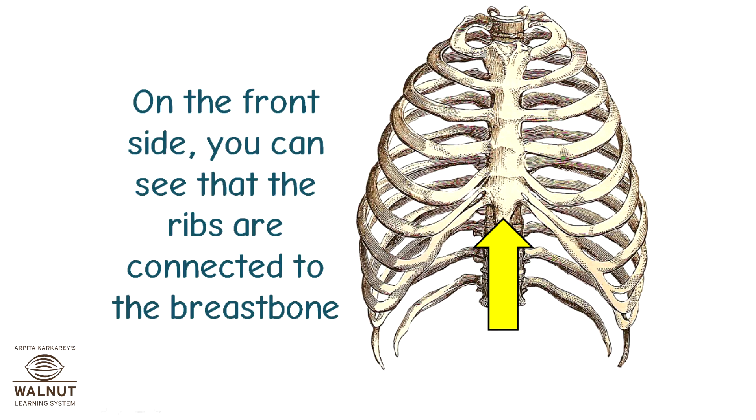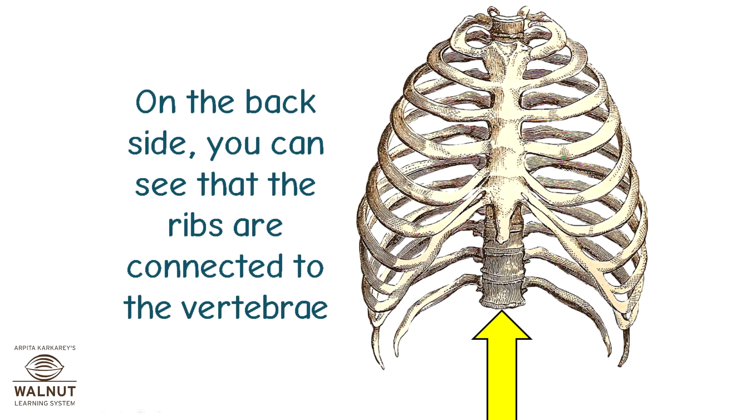On the front side, you can see that the ribs are connected to the breastbone. On the back side, you can see that the ribs are connected to the vertebrae.